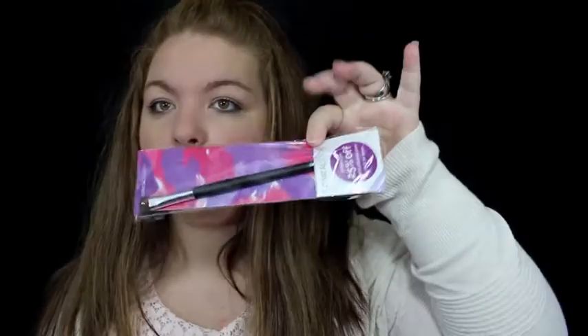I am doing my Ipsy bag giveaway for April. If you don't know, Ipsy is a bag that I subscribe to personally, and then I also subscribe an additional one for you guys to give away.